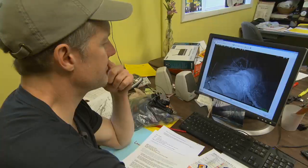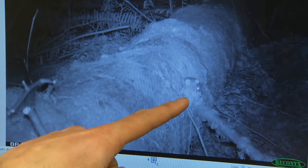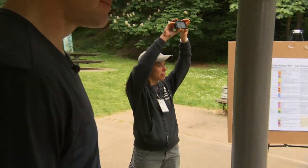Back in the office, John reviews his camera trap images. That is a deer mouse right there. Wait — that's a flying squirrel! Finally, the clock strikes the 24-hour mark. The time is officially up.